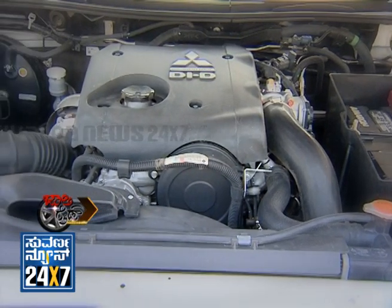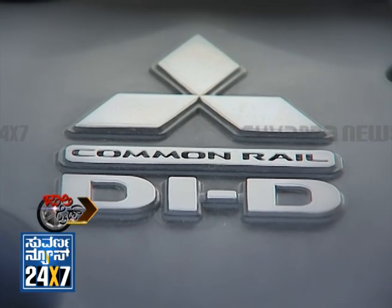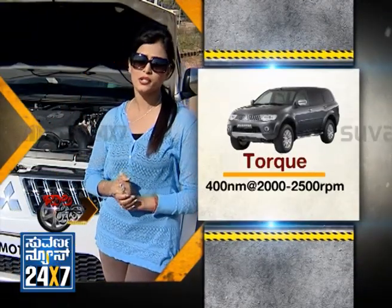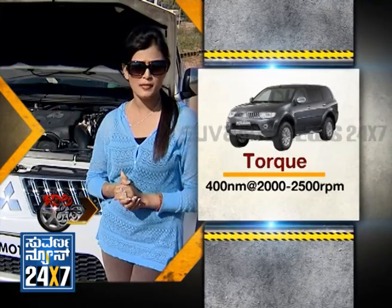This technology is used for a lot of efficiency and performance. On the power side, it produces 178 PS at 4,000 RPM. The torque is 400 Nm produced at 2,000 to 2,500 RPM. This covers the performance aspect.